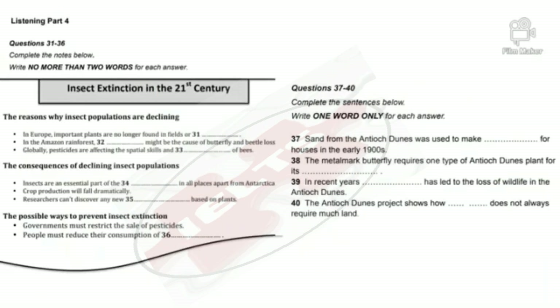Listening, Part 4. You will hear a student giving a presentation about the way that different insect species are being threatened. First you have some time to look at questions 31 to 40.